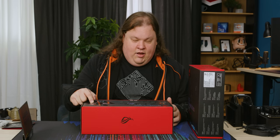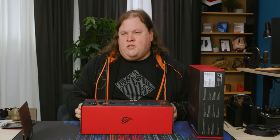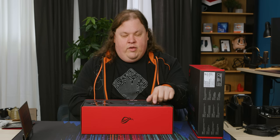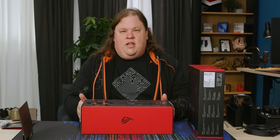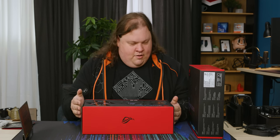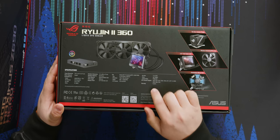I'm starting to regret not using this. It's not too late, but I would need more Ryujin II 360s for the rest of our testing platforms, so I'm not going to use it — sorry ASUS. But this is going to make for some pretty sick builds later on.